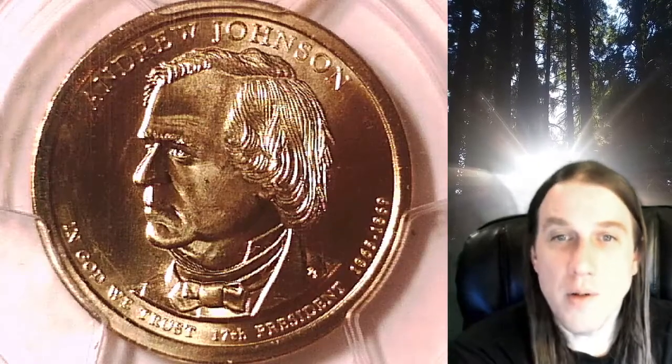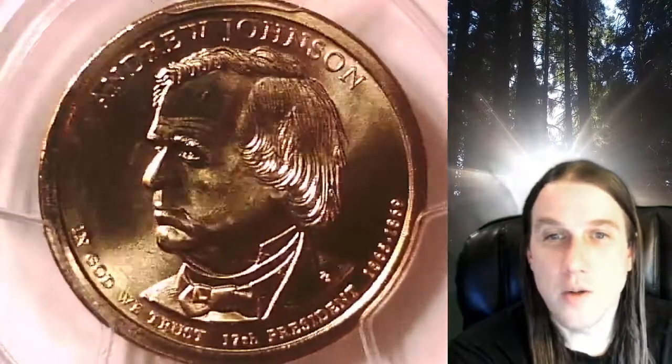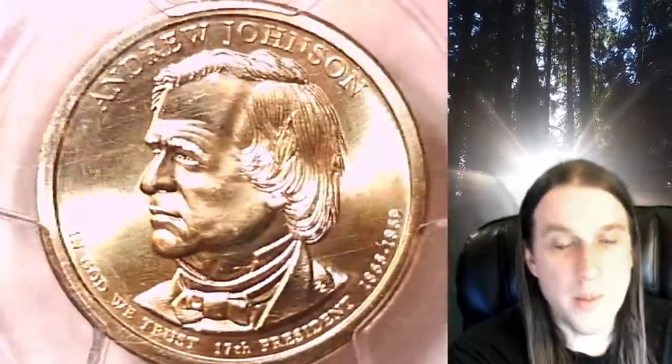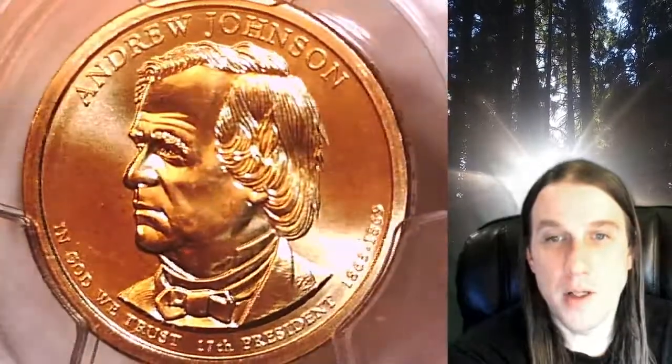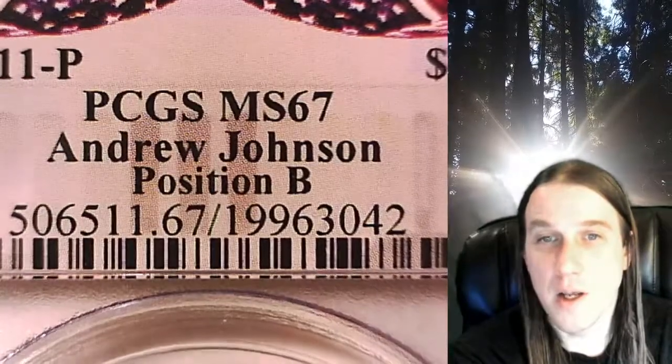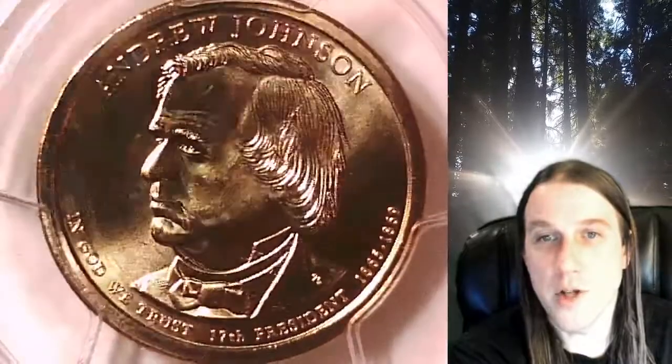Welcome to Time Traveler's Coin Exchange. The next coin we're going to take a look at is a 2011 P Presidential Dollar. This is a business strike coin from the Philadelphia Mint. It has been graded by PCGS and they graded it at Mint State 67. The coin is in position B and it features President Andrew Johnson.